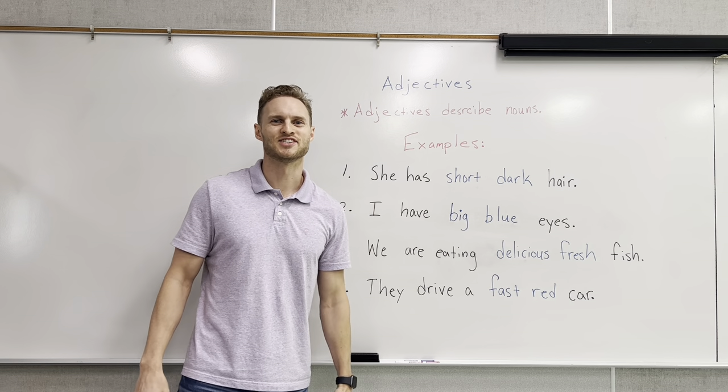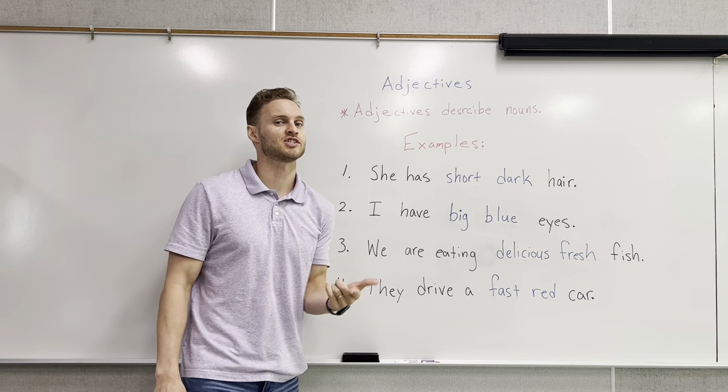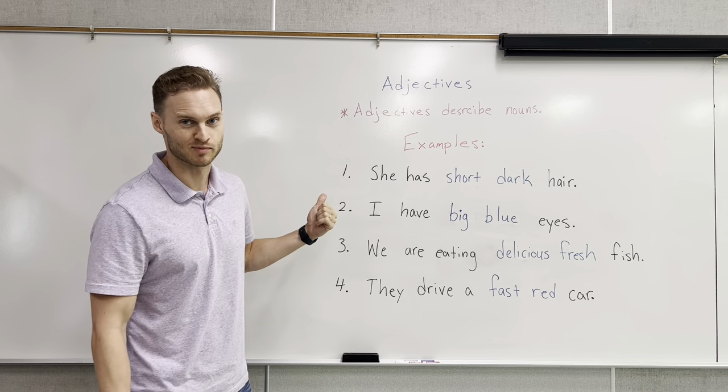Hello everyone and welcome back to Nate Teaches English. In today's video we're going to be talking about adjectives. Adjectives can be used to describe a noun. Let's look at some examples.